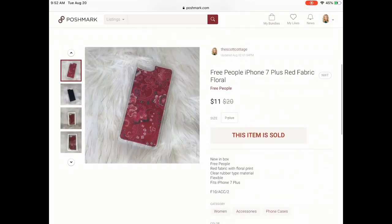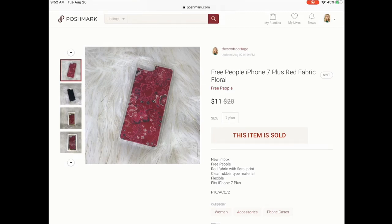Next is an accessory — it's a Free People phone case. This was actually new with box; I got it in a ThredUp box, so I essentially only paid $2. It didn't sell for as much as I thought it would, and it did sit for a little while. I've had this since February, but it sold for $11, so I was happy with that sale.